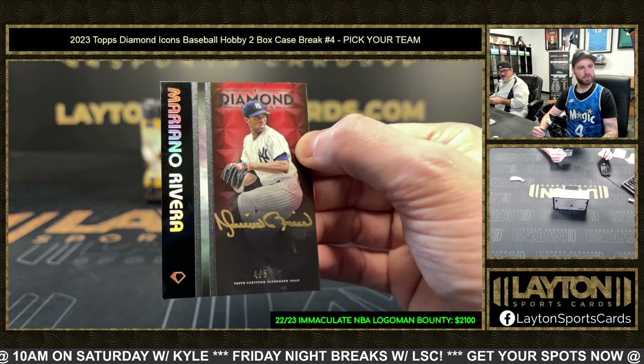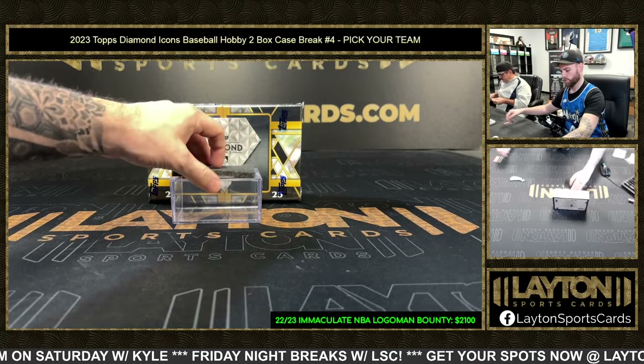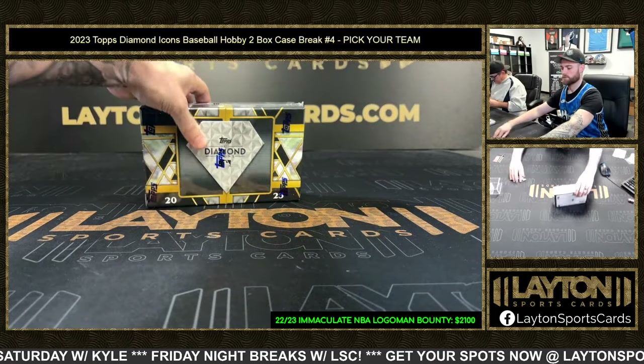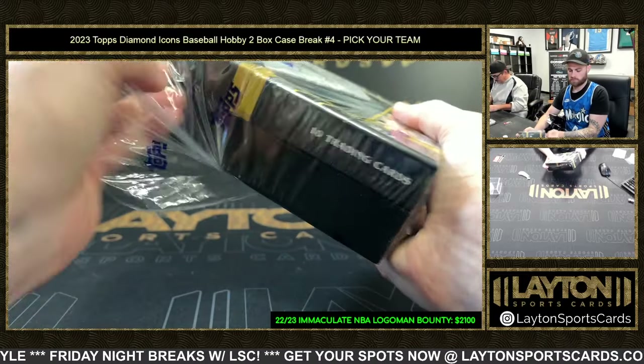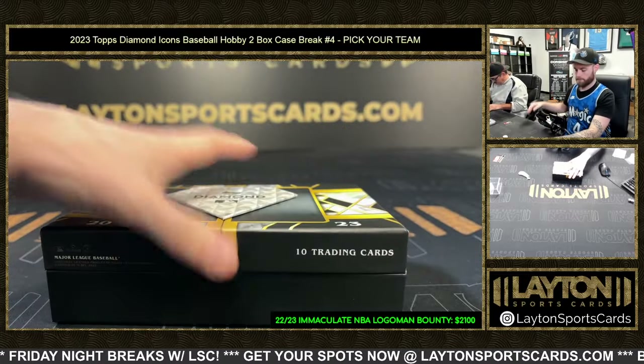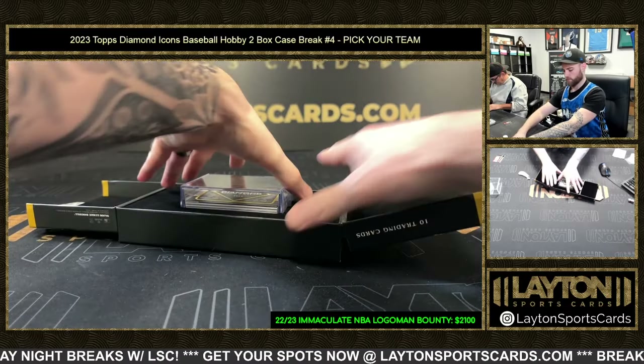Holy cow, Ted T. — that was a good box overall. Those last two cards were amazing. Mo to five on the gold ink! All right, next up — let's see something crazy.